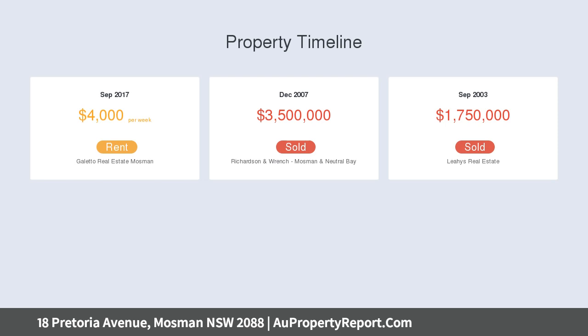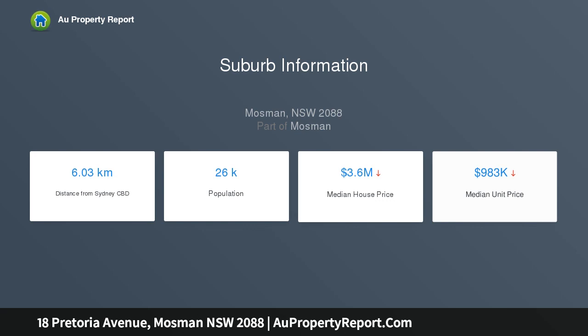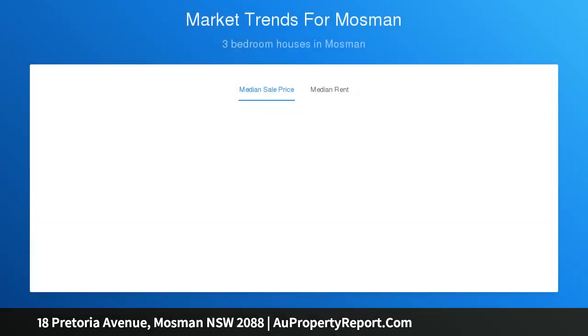Features include stylish light-filled interiors with neutral tones, bathed in year-round sunshine, seamless indoor-outdoor entertaining areas, sweeping district views and glimpses of Balmoral Beach, and established landscaped gardens and lawn with swimming pool.